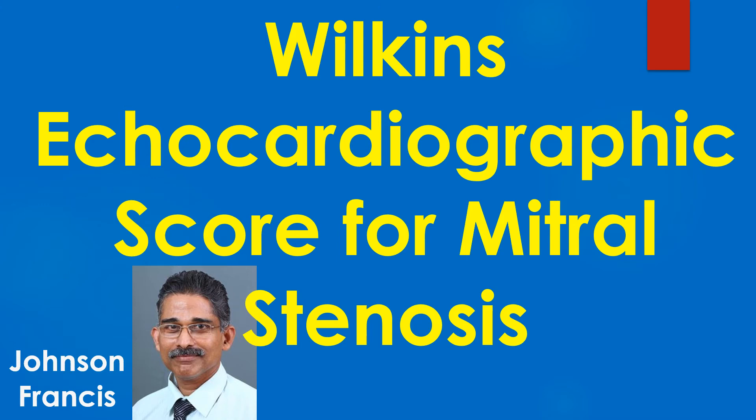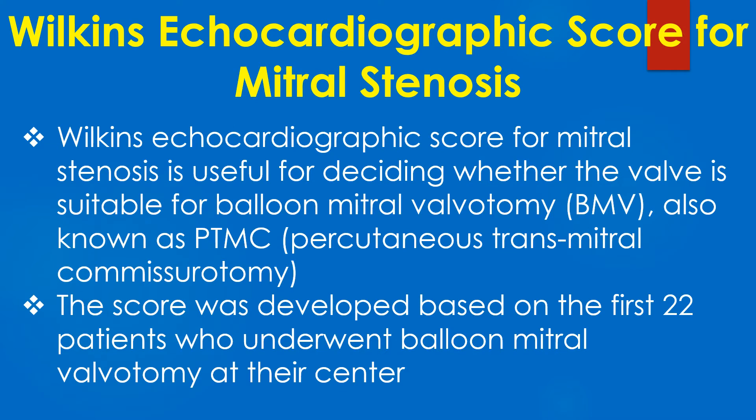The Wilkins echocardiographic score for mitral stenosis is useful for deciding whether the valve is suitable for balloon mitral valvotomy. The score was developed based on the first 22 patients who underwent balloon mitral valvotomy at their centre.